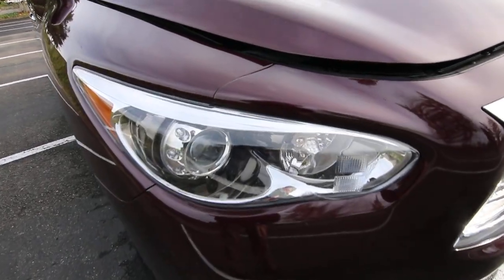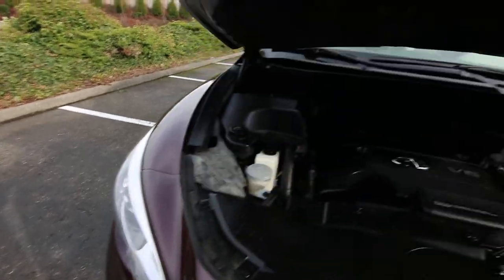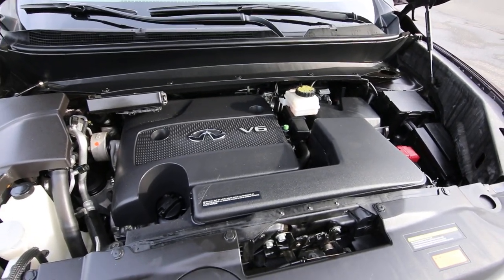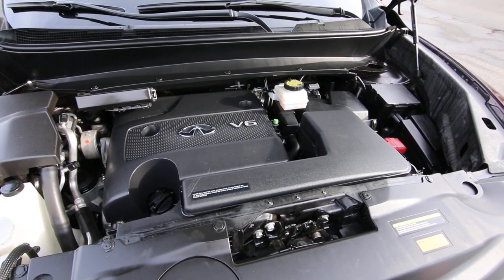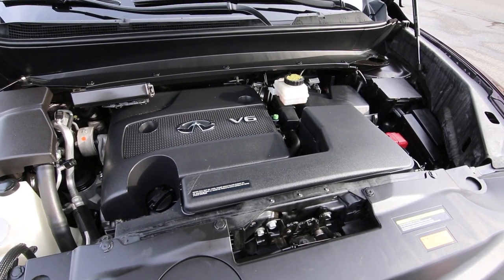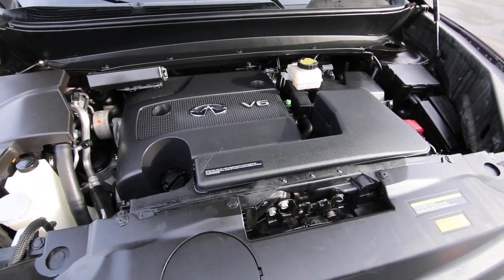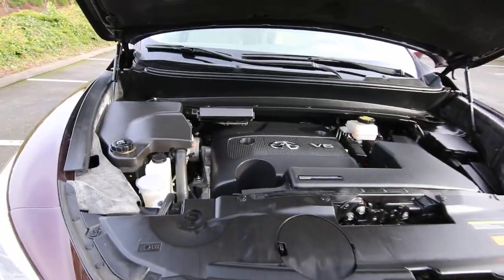Xenon lights provide outstanding nighttime visibility. At the heart of the JX35 is the award-winning VQ35 engine. I've been with Infiniti about 15 years and know a lot about this engine — I actually have a similar engine in my 2005 G35. These engines have won lots of awards, require very low maintenance, and have maintenance-free timing chains, so you don't have to worry about timing belt replacement costs. These engines are designed for a service life of 300,000 miles, and I've seen many Nissans and Infinitis with variations of this engine come in for service with 200,000 to 300,000 miles, still running strong. It really is an amazing power plant.